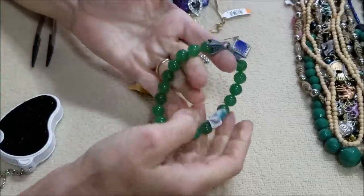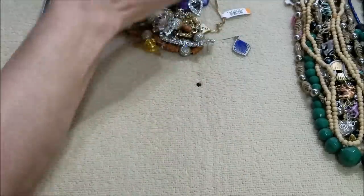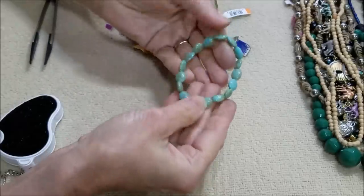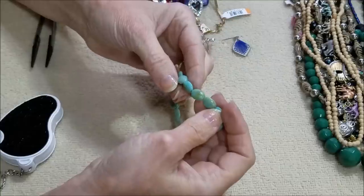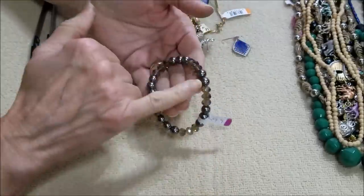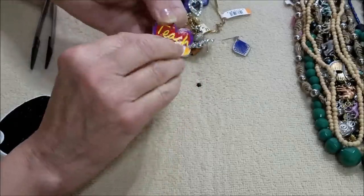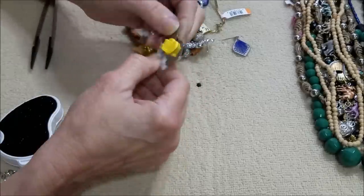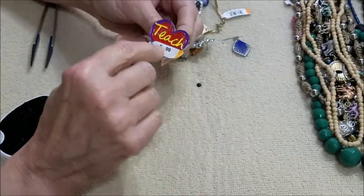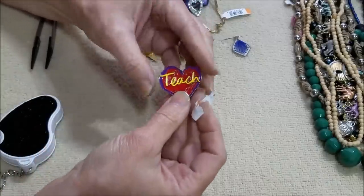This is a stretchy one — this could be aventurine; it has the look of aventurine. I love that green. And here is something cool to the touch too — it has the look of turquoise but I don't know. Anyway it's cute. There's another stretchy bracelet with alternating crystals and round beads. And here — why did they do this — this stuff doesn't come off well but it says 'teach.'